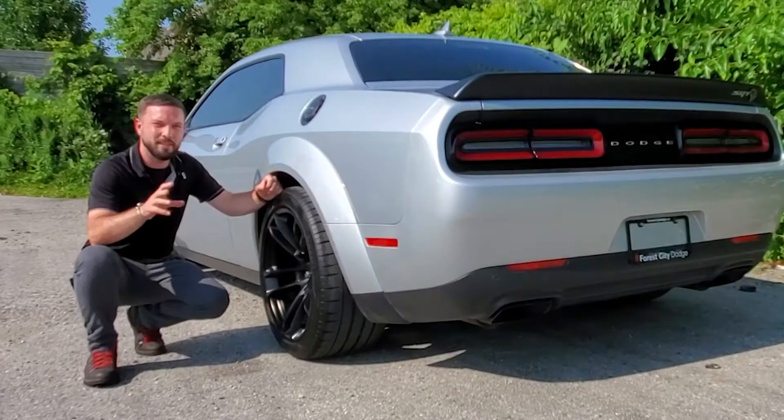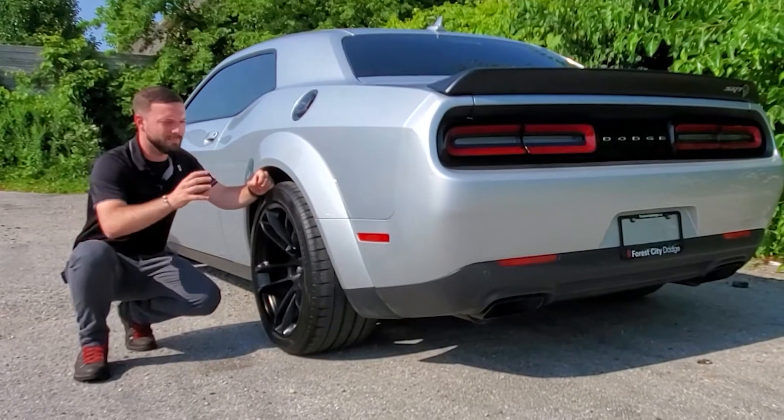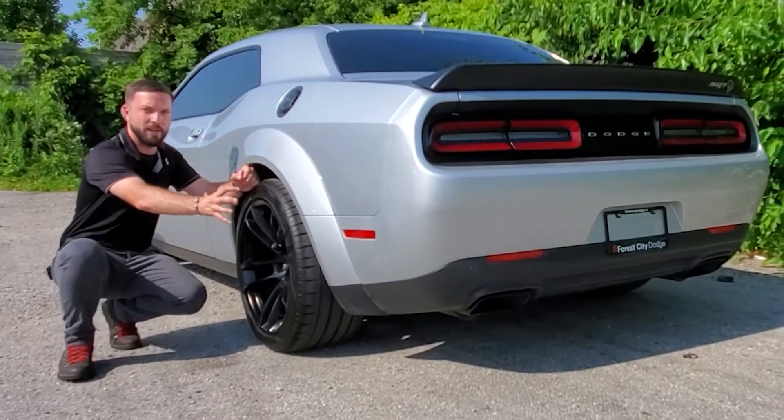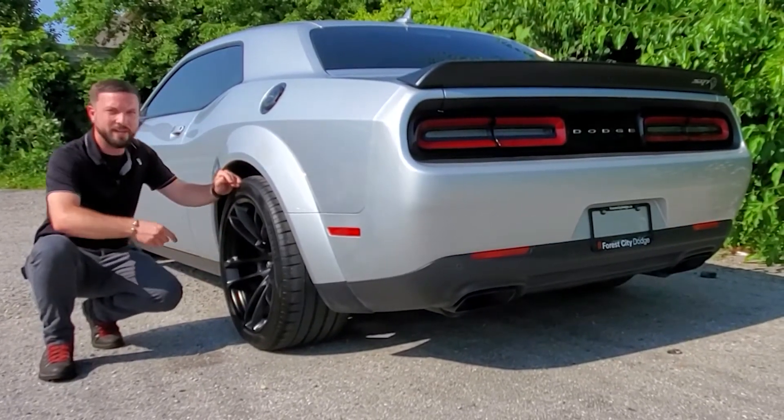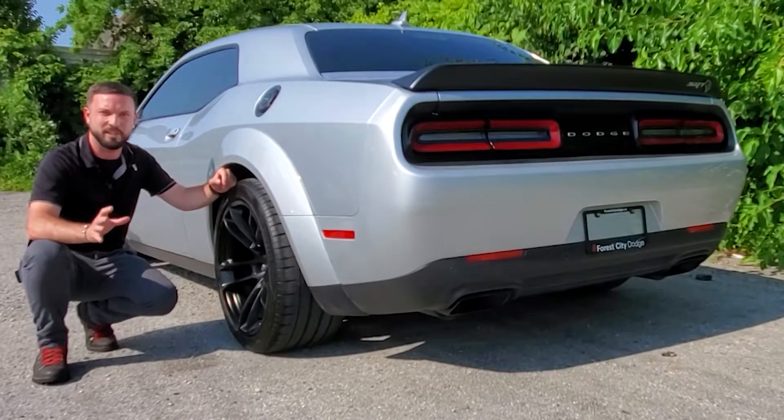A couple things I want to tell you about the Hellcat Widebody Kit: it gets these nice, huge fender flares to match with the spaced-out tires, and these 20-inch carbon rims with Brembo brakes to make sure this beast can actually slow itself down.